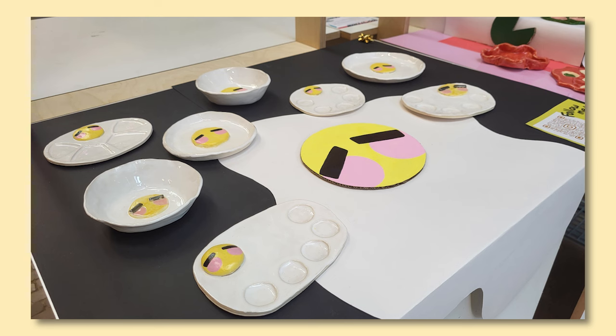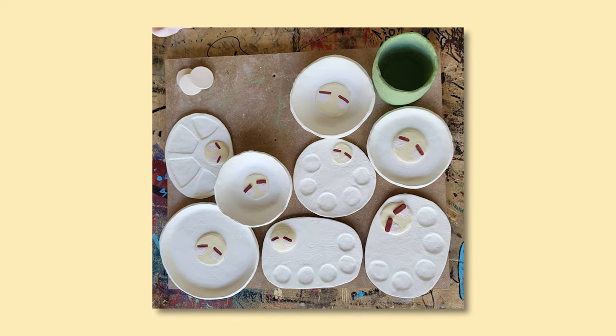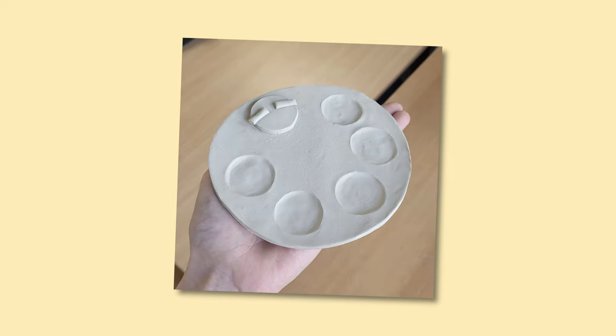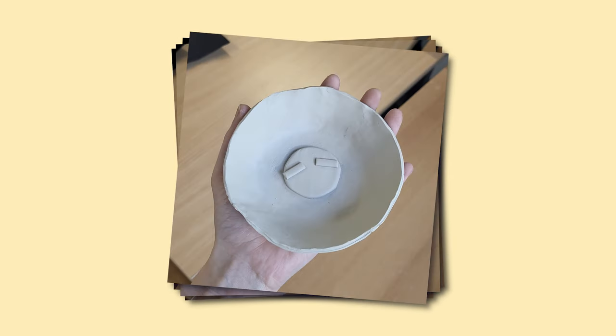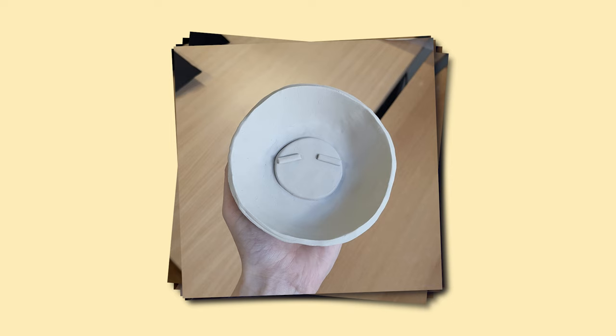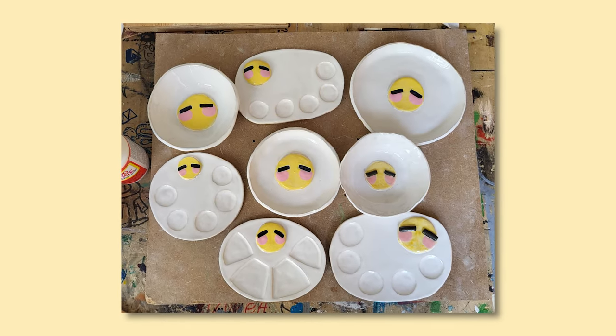One thing I am proud of though is this project I made — a ceramic collection I made myself, which is really cool. I got to work with my hands and do something I've always wanted to do. I tried to make a collection so everything looked cohesive and I could present it in a cool way. I came up with this egg design, and I think all the pieces together look really cute.